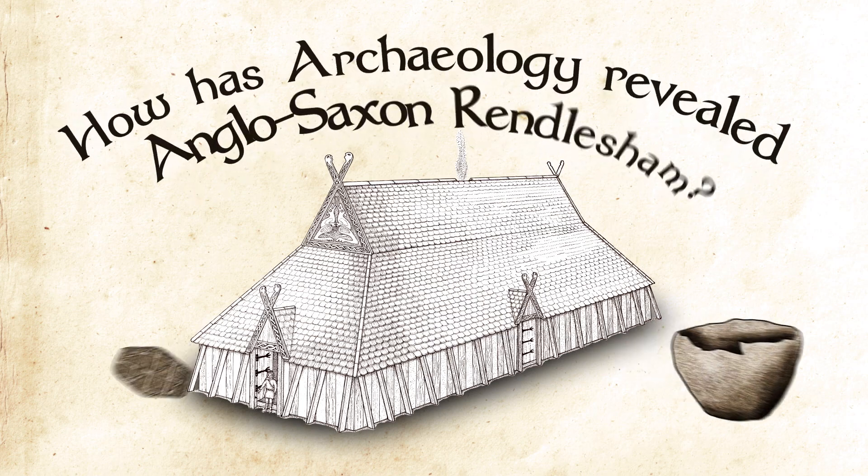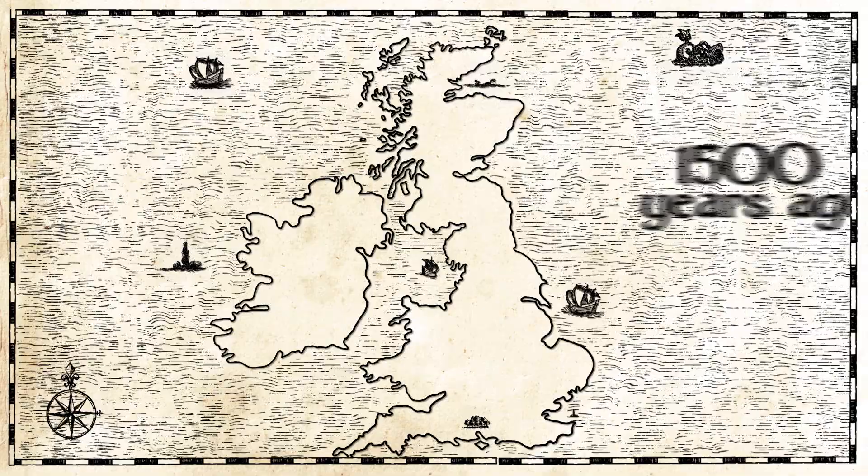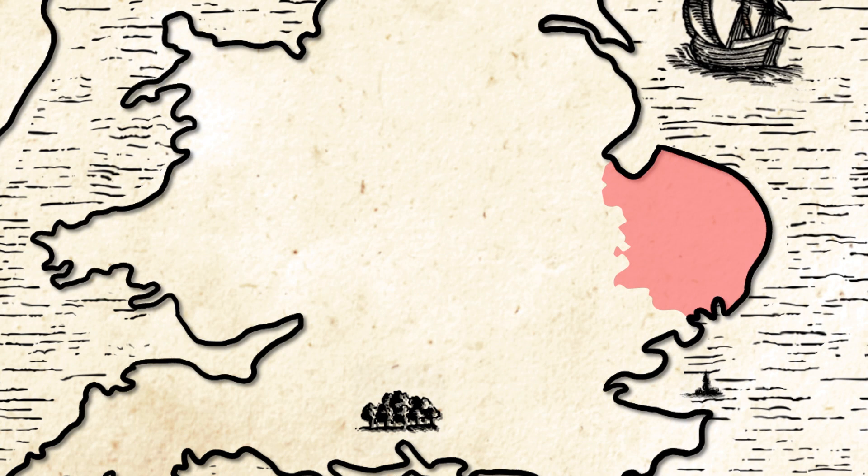How has archaeology revealed Anglo-Saxon Rendlesham? 1,500 years ago, south-east Suffolk was the centre of the East Anglian Kingdom, which covered modern-day Norfolk and Suffolk.